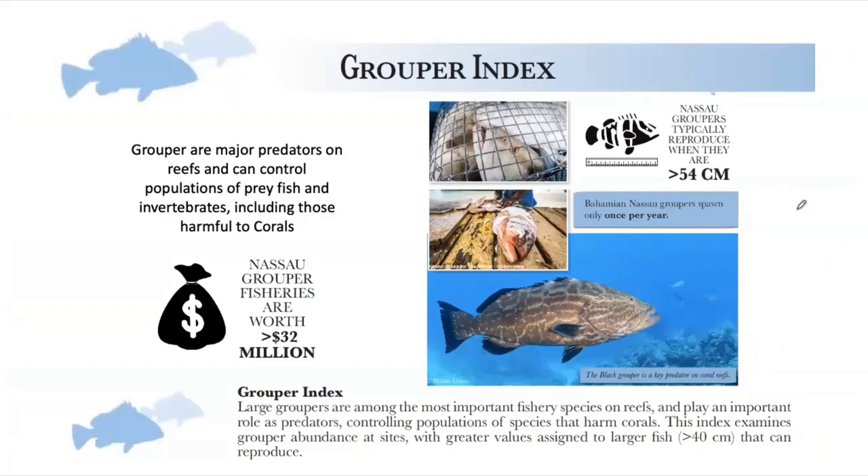Another key fish we wanted to look at was grouper — the large grouper species: Nassau grouper, black grouper, tiger grouper. So we have a grouper index. These are not only of economic importance as fishery species, but they play a key ecological role, keeping fish and invertebrate populations in check — many of which, like three-spot damselfish, have a negative impact on corals. We looked at the density of grouper populations, giving more weight to larger fish. Nassau grouper and black grouper don't reproduce until they reach at least 50 centimeters, so we're really only concerned with the big ones as a reproductive population.